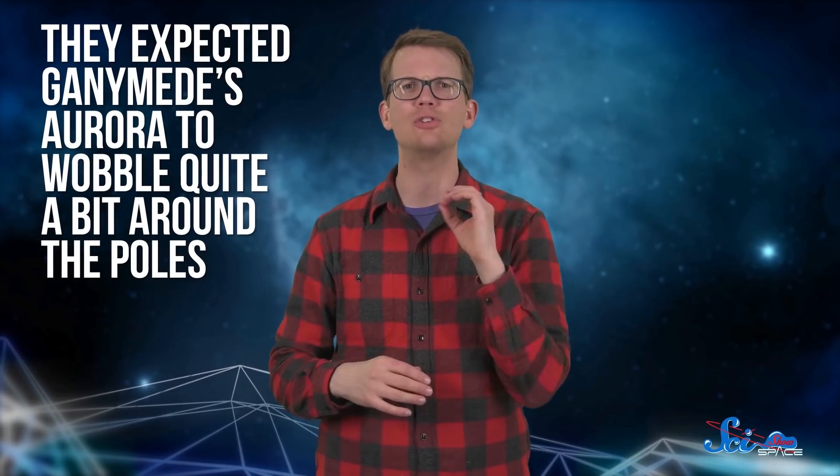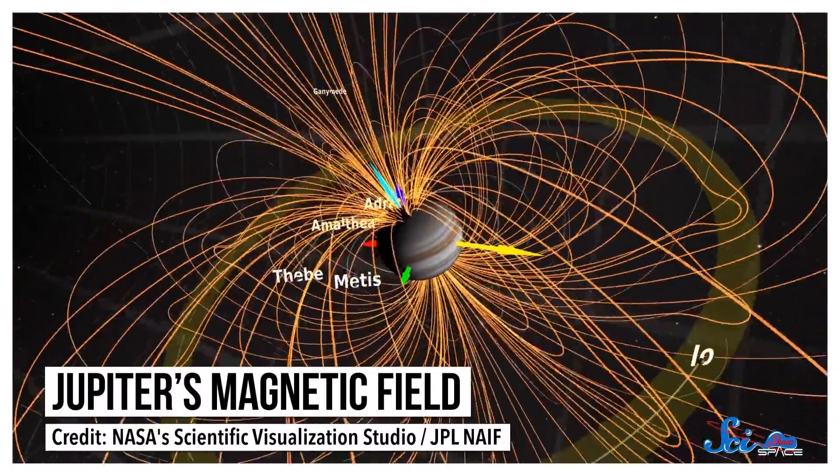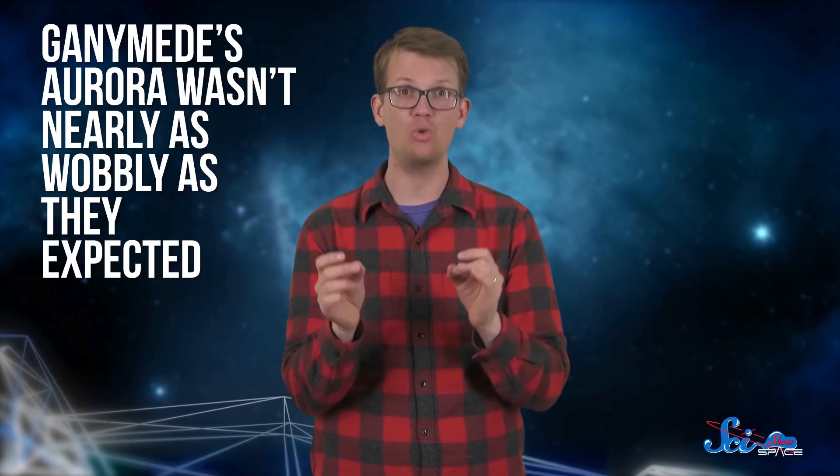By studying the invisible ultraviolet part of the aurora using the Hubble Space Telescope, scientists spotted something really interesting. They expected Ganymede's aurora to wobble quite a bit around the poles, because as solar wind gets near Ganymede, it's affected by Ganymede's magnetic field but also by Jupiter's — so it moves around in complicated ways as the moon goes around the planet. But the aurora was not nearly as wobbly as they expected. Something seemed to be damping its motion.